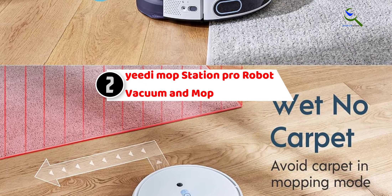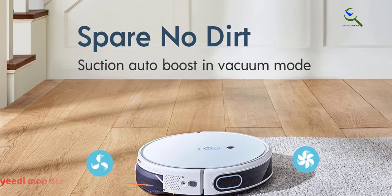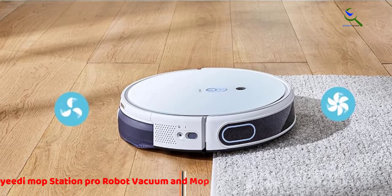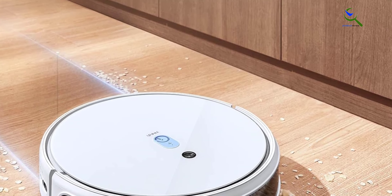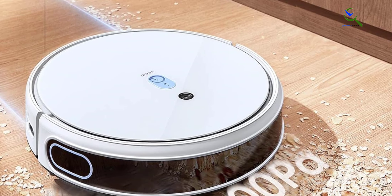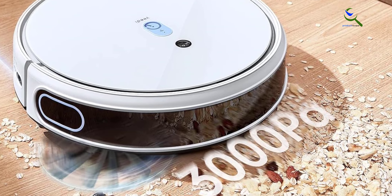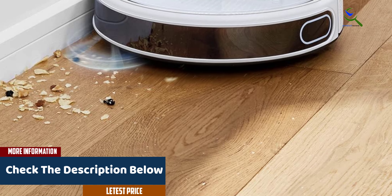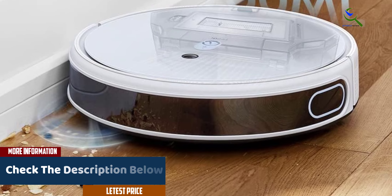At number two, we have the Yeedi Mop Station Pro robot vacuum and mop. The Yeedi Mop Station Pro is a cutting-edge three-in-one robot vacuum and mop that redefines home cleaning. With powerful 3000 Pascal suction, it effortlessly tackles dirt and debris on various surfaces, leaving your home spotless. This robot is equipped with dual power spin mopping, ensuring a thorough and efficient clean. Smart mapping technology allows it to navigate your space with precision, while its carpet detection feature ensures it adjusts its cleaning mode when transitioning from hard floors to carpets.